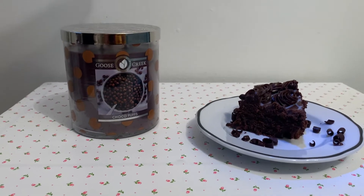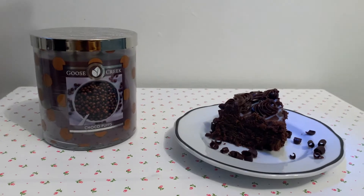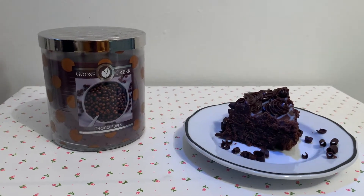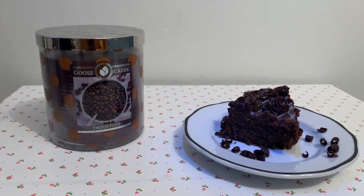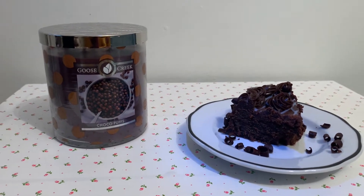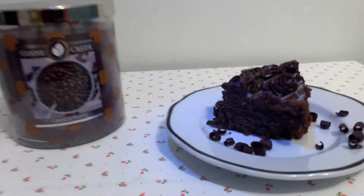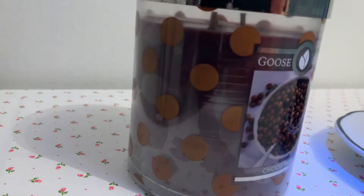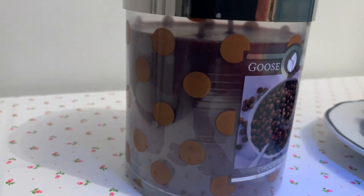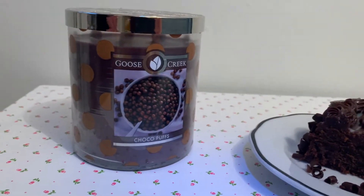I'm actually pretty excited about this candle because I have never had a chocolate-scented candle in my entire life, and I didn't even know that they could make one like that until I saw that Goose Creek had this cereal line. Here's what the jar looks like — it's this cool polka dot with the light brown and the deep dark chocolate-colored wax.